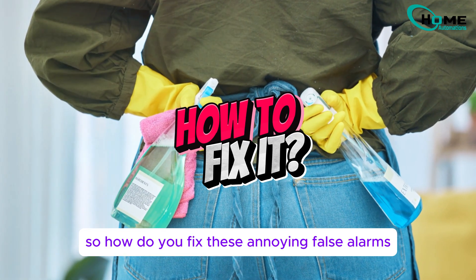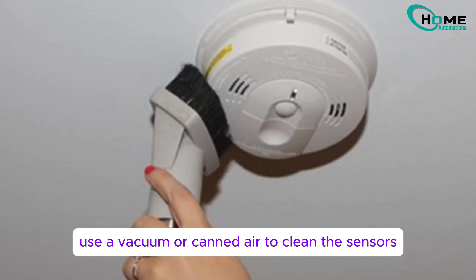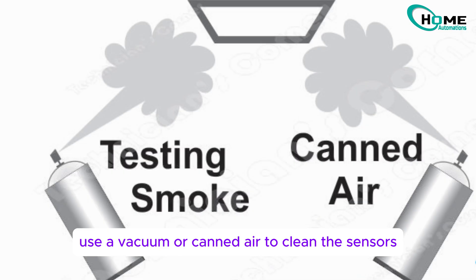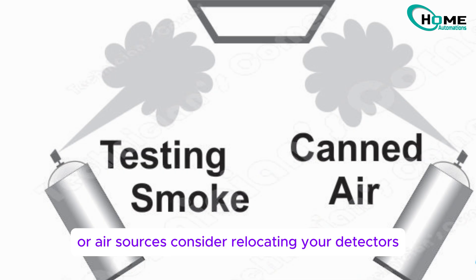So how do you fix these annoying false alarms? First, vacuum and clean your detectors regularly. Use a vacuum or canned air to clean the sensors without damaging them. Make sure there's no dust buildup near vents or air sources.